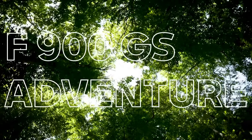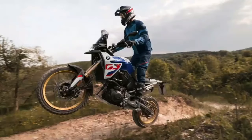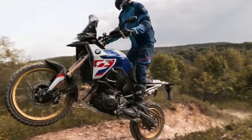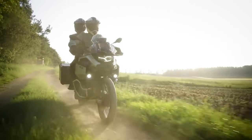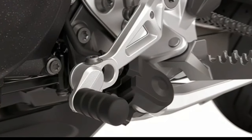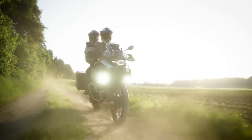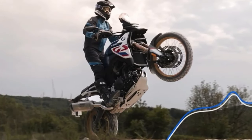As for rivals, the F900GS will lock horns with the KTM 890 Adventure, Aprilia Tuareg 660, and the Husqvarna Norden 901, whereas the F800GS will compete with the Yamaha Ténéré 700, Suzuki V-Strom 800DE, and the upcoming Honda Transalp. To recap, the F900GS has shed just over 30 pounds for 2024, thanks to the smaller plastic fuel tank — only 0.1 gallon less than before — and a lighter swingarm and rear section.